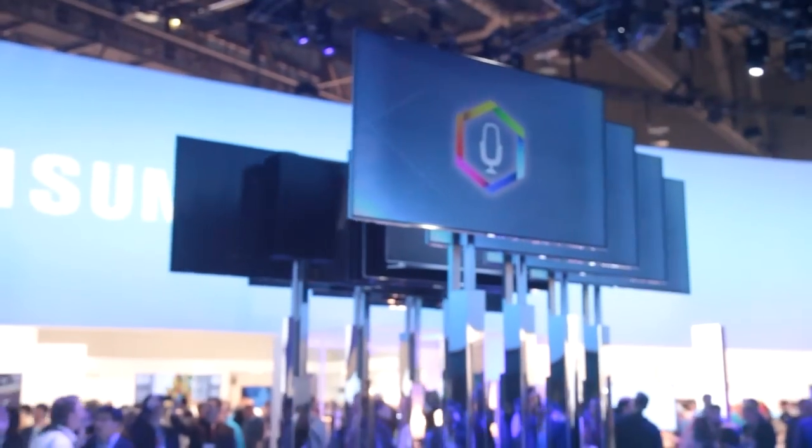That's our top five in TVs for 2013. Be sure to check back tomorrow for our top five in gaming tech.